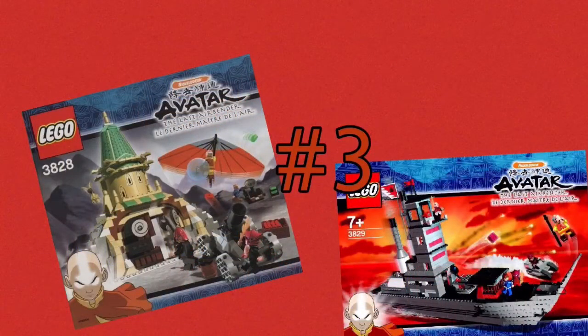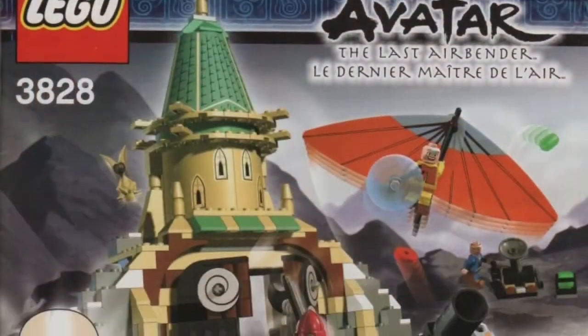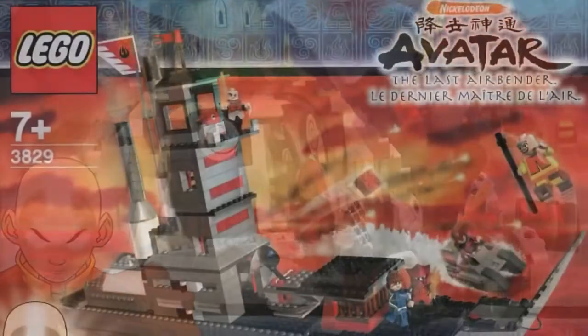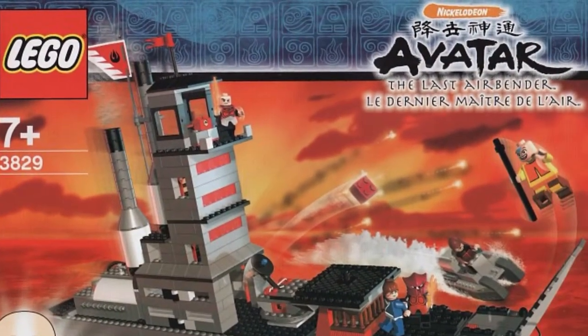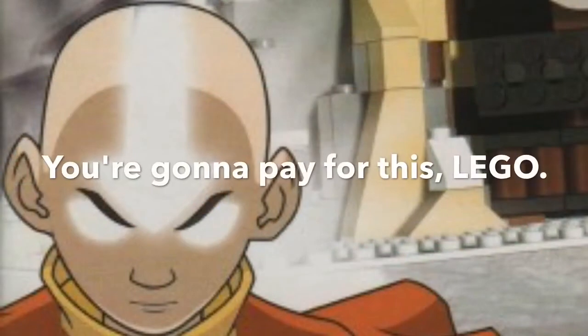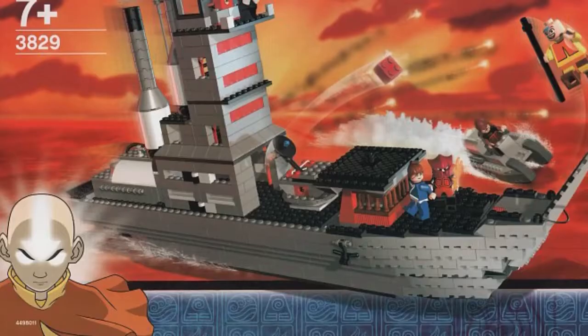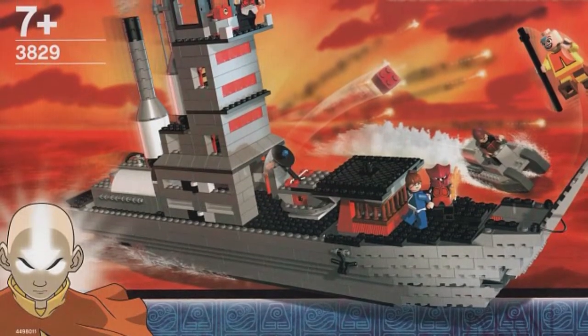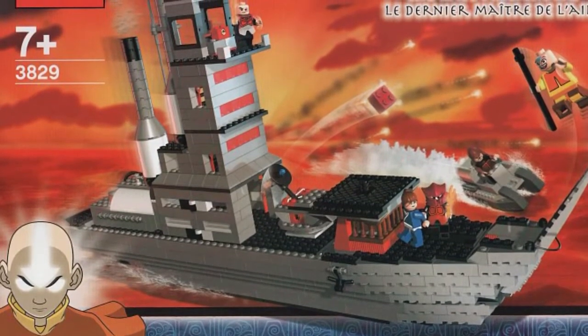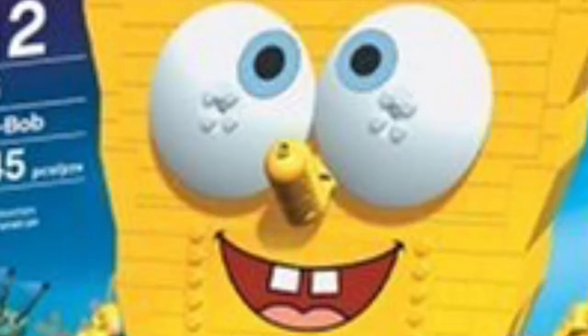On third place, we have Avatar: The Last Airbender. The minifigures in this theme are actually pretty cool, but there were only two sets ever released — you're gonna pay for this, Lego. Lego released Avatar and Spongebob at the same time, but they decided to just continue with Spongebob and drop Avatar.